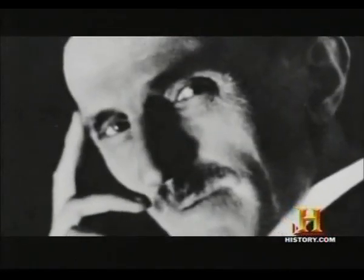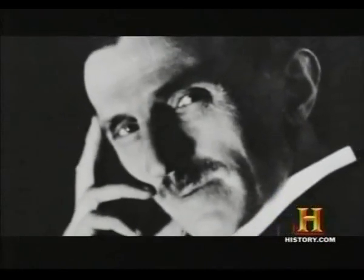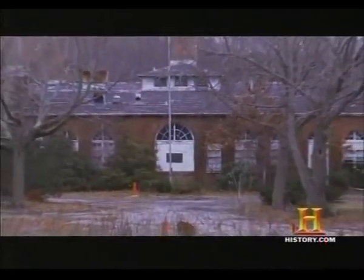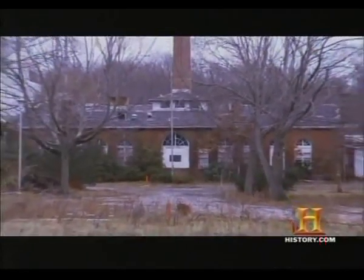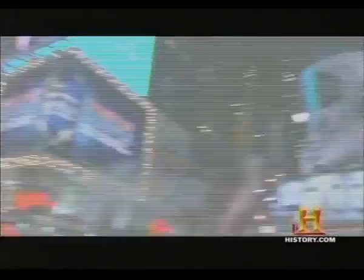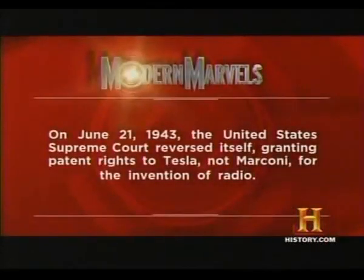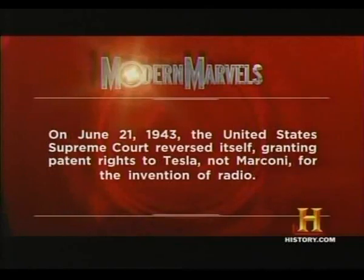How can it be that a century after the failure of Wardenclyffe, Tesla's ideas are still so passionately considered? Perhaps it's because long before Wardenclyffe, Tesla had already changed the world. On June 21, 1943, the United States Supreme Court reversed itself, granting patent rights to Tesla — not Marconi — for the invention of radio.